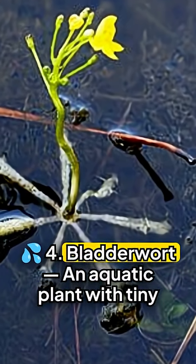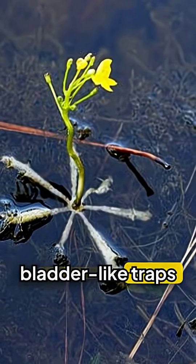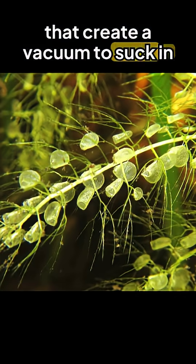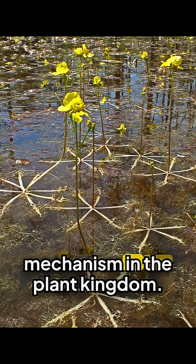Four: Bladderwort. An aquatic plant with tiny bladder-like traps that create a vacuum to suck in prey in less than a second. It's the fastest trapping mechanism in the plant kingdom.